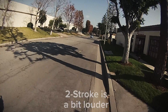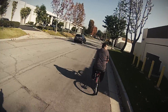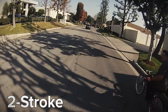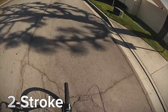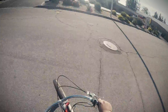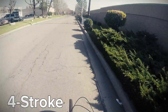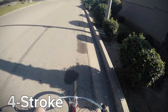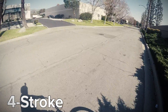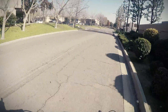A two-stroke is a bit louder than a four-stroke. While the two-stroke has more of a raspy, whiny sound, the four-stroke has a lower-toned hum to it. Both engines come with noise-reducing mufflers.